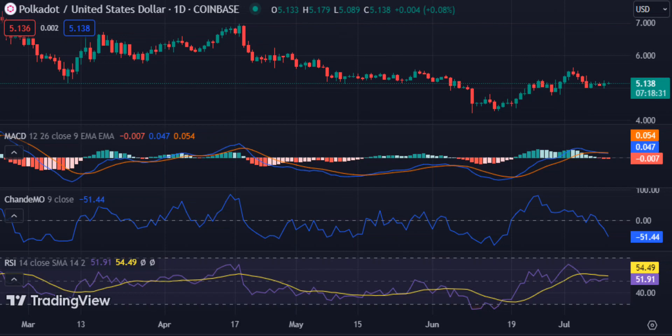What to expect from Polkadot price analysis? Overall, Polkadot price analysis indicates that bulls are taking control of the market as they attempt to push DOT towards higher levels. Support needs to be held at $5.09 while resistance is seen at $5.22, which should be watched to confirm a breakout and further gains. The technical indicators are currently showing a bullish divergence which could indicate that bulls may have enough momentum to push DOT higher soon.